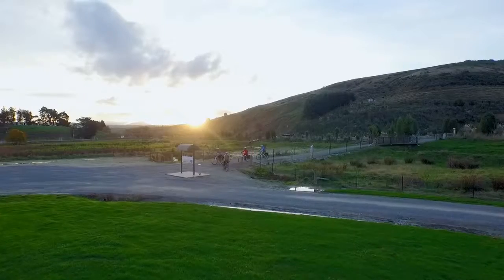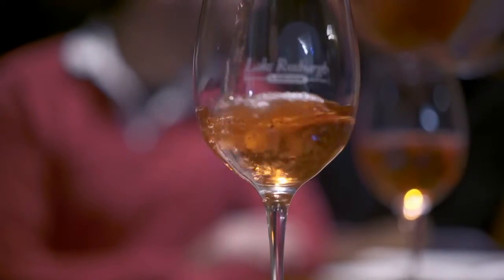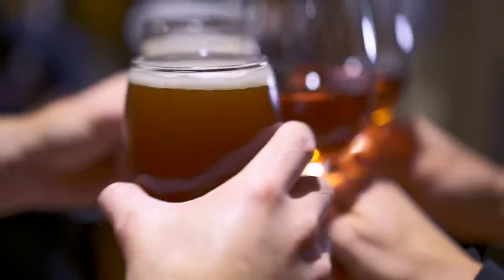The Clutha Gold Trail is a unique heritage riding adventure, and with its connection to other cycle trails close by, visitors can create a central Otago experience to remember.